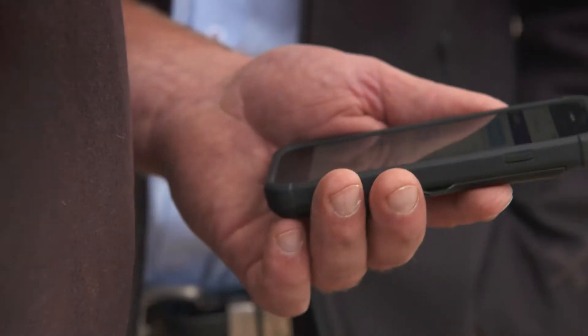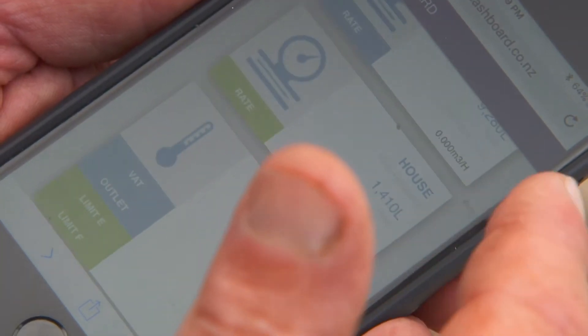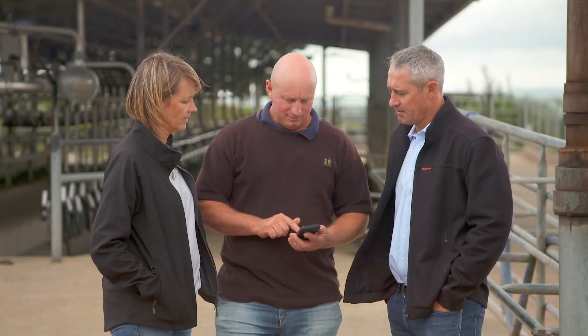And how often are you looking at the data to make decisions? So every day we look at it. I can show you on the phone here how much our farms consumed, how much the houses have consumed. And it'll text you alerts if it's not where it should be.